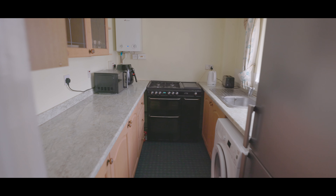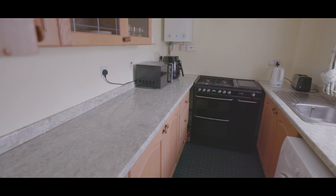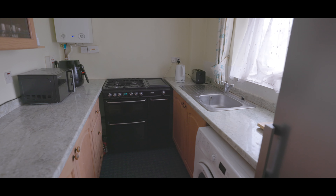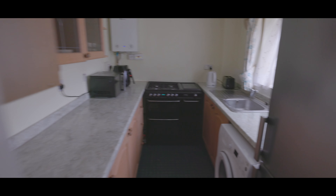The galley style kitchen features an assortment of eye-level and base level units, a range cooker, stainless steel sink with mixer tap, under counter space for an appliance, fridge freezer, and a window overlooking the rear garden.